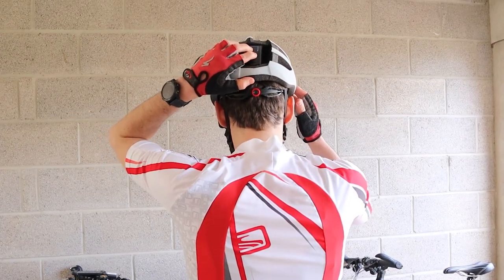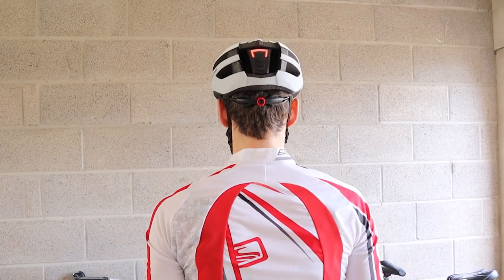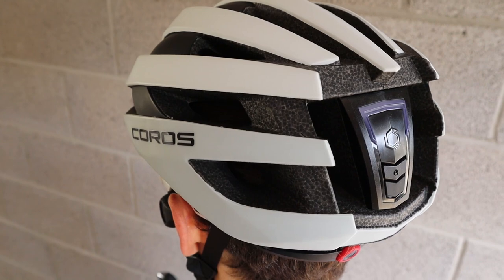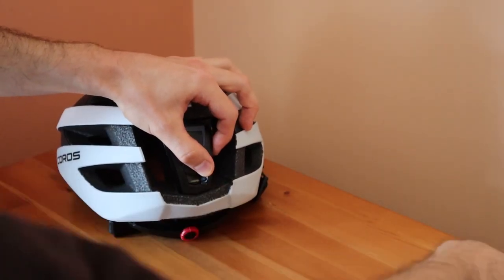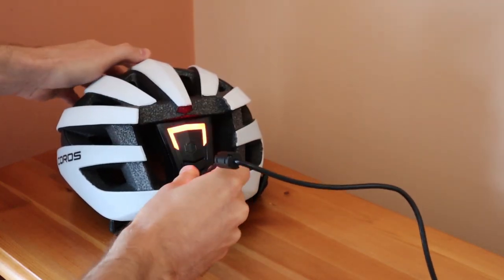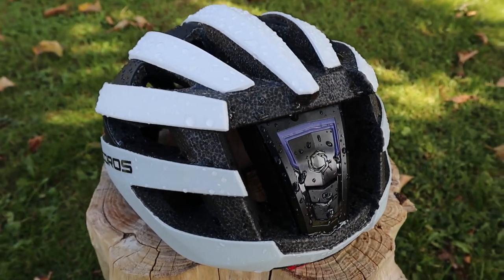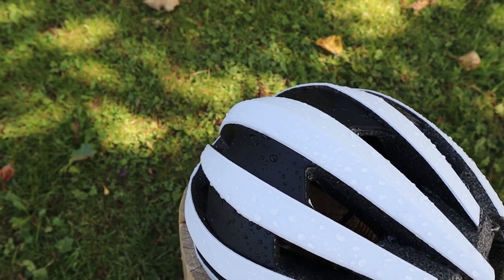The rear light also serves as a status indicator — for example, it will blink blue when the helmet is connecting to your phone or if it loses connection, and it will illuminate in sections to show the remaining battery life. On average, you'll get about eight hours of constant play and talk time from the Coros Safe Sound Road before needing to recharge it. This is done via a micro USB port at the back, which takes about two to three hours to fully charge. The USB port comes with a cover to prevent water ingress, and the helmet itself is rated IPX5 water resistant, so you can use it in the rain without any problems.